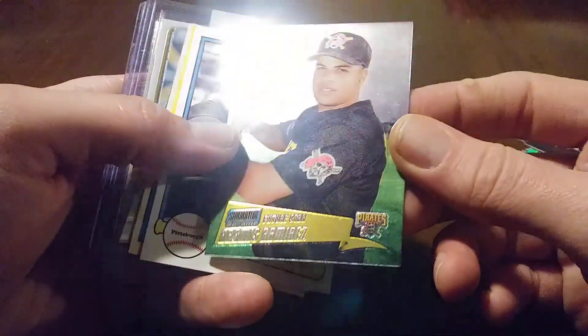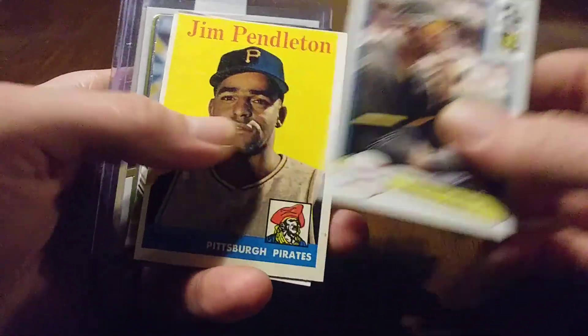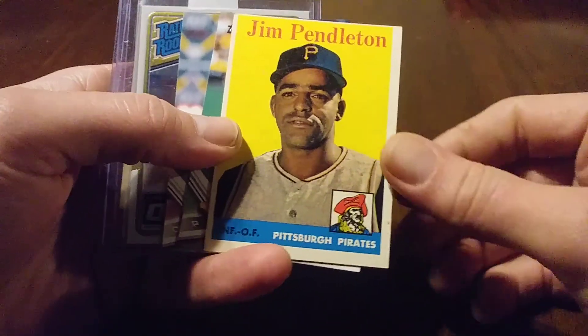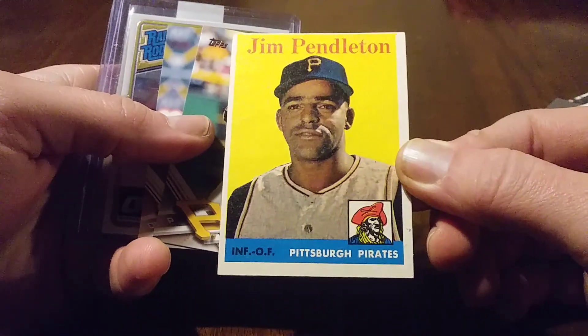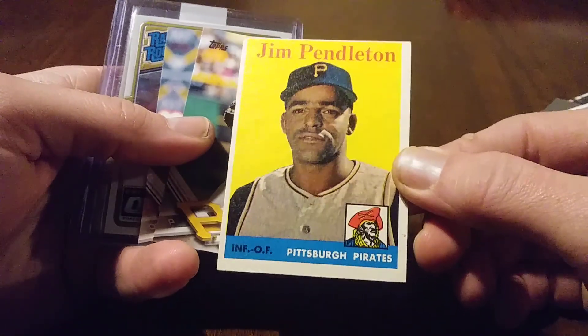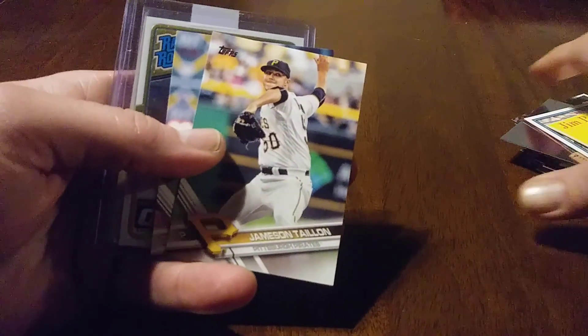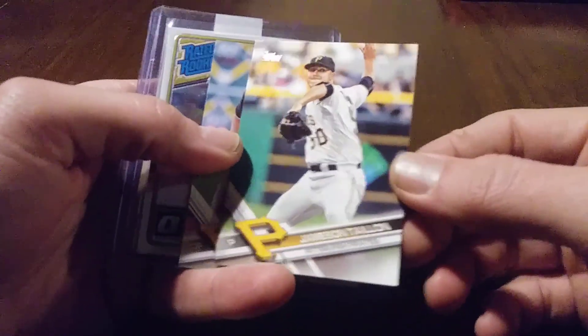Ramos Ramirez — he was just starting out with the Pirates. Another Marte. '58 Jim Pendleton, definitely needed this one, great card, great shape. Love the '58 Topps, just a great set. My Mantle and my Clemente are from '58 — my original vintage cards in my collection.